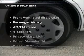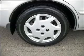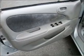Plus enjoy these notable features that are included in this vehicle: air conditioning, power windows, power steering, and AM FM stereo. Call today to schedule a test drive.